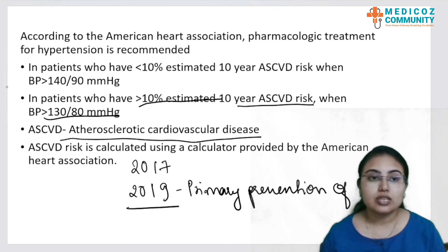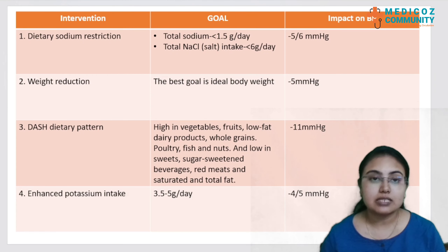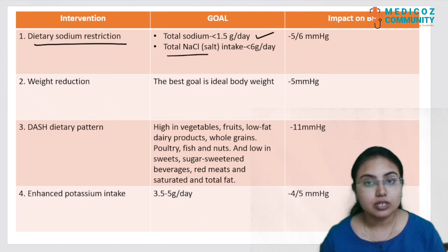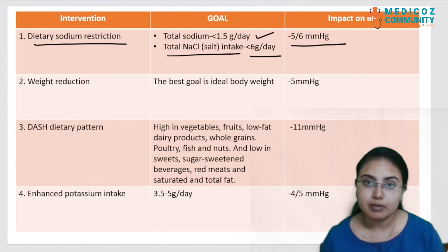The lifestyle modifications have multiple interventions. The first is dietary sodium restriction. The goal is to restrict sodium to less than 1.5 gram per day, and total sodium chloride intake should be less than 6 gram per day. The impact of this will be a reduction of BP by 5 or 6 mmHg.